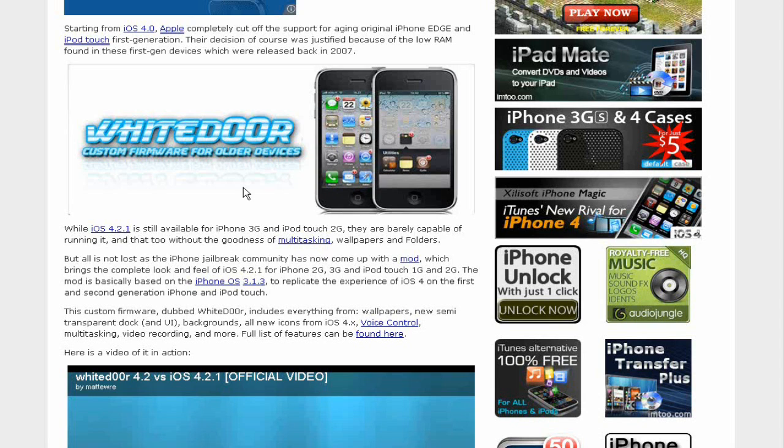The iPhone 2G and 3G don't have video recording compatibility, and you know, some apps in the App Store won't work either, but this mod is perfect otherwise.